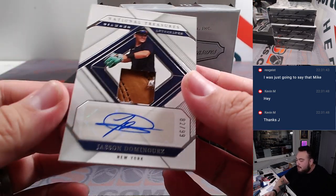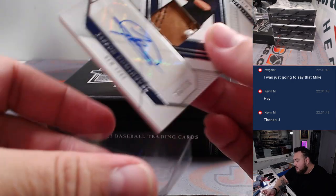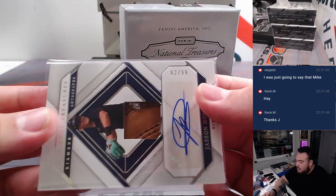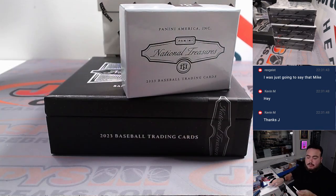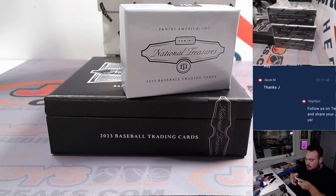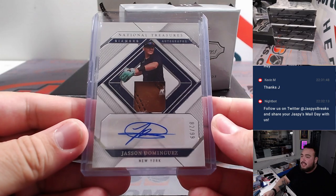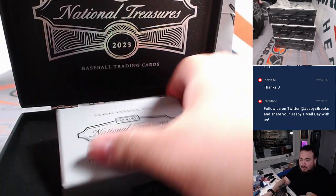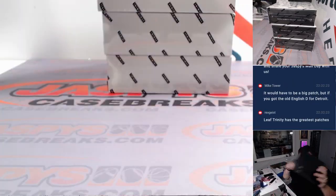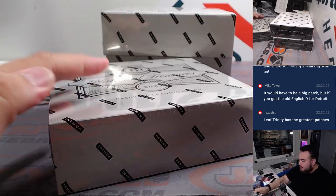Ending it off with a little Jasson Dominguez — what a great box! 82 out of 99, piece of the glove too. That's another one there for the Yankees — solid box here, man. Great box. I believe Trinity has some great patches for sure.